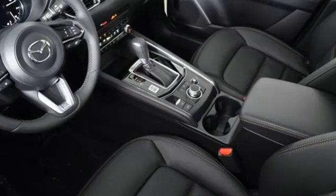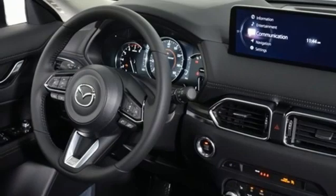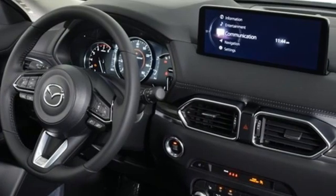Inline four-cylinder engine, dual-zone climate control, streaming audio, auto-dimming rear view mirror, and driver memory seats.